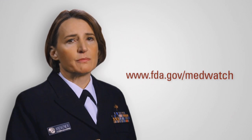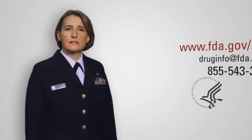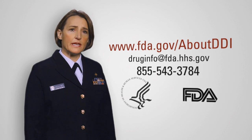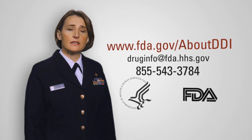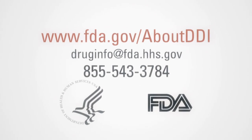Healthcare professionals can report these and other medication errors easily on FDA's MedWatch website. If you have questions about the review of proposed proprietary names, call or email the FDA's Division of Drug Information. We'll see you in the next video.